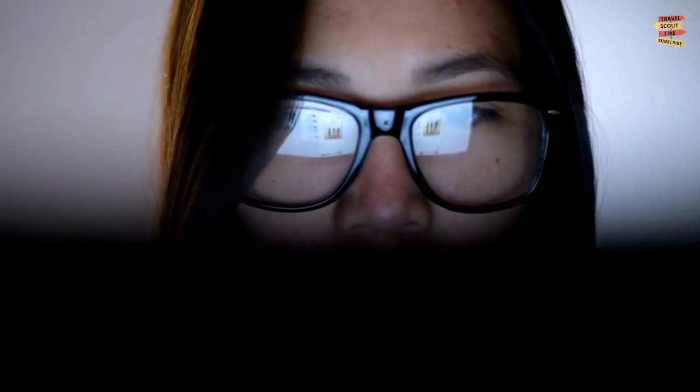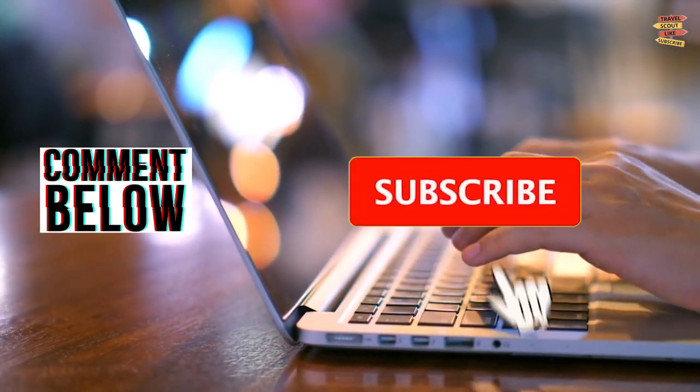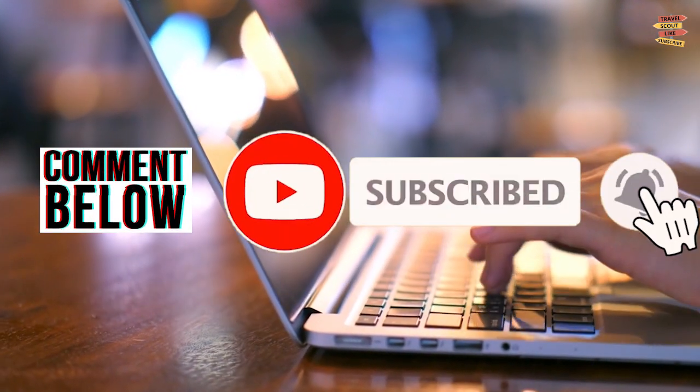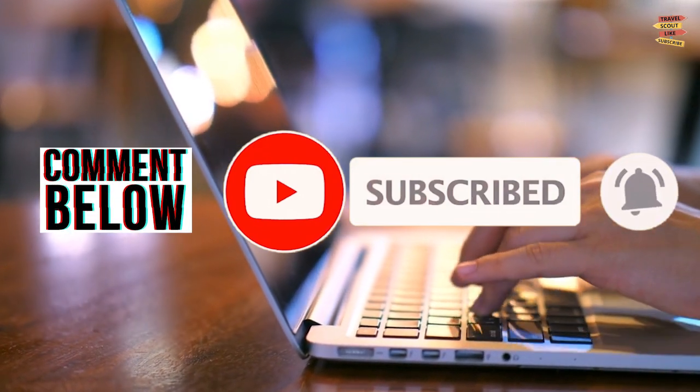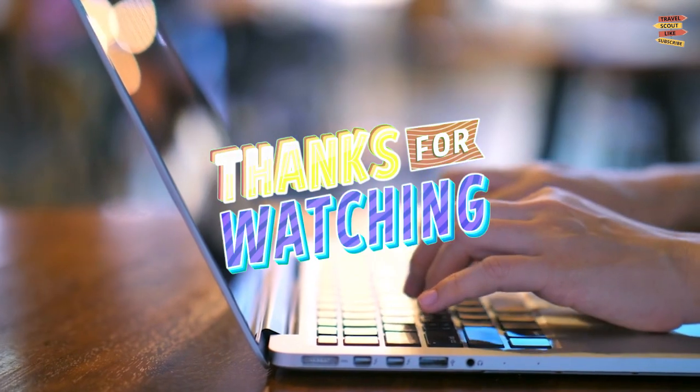So what do you think of our video? Please comment down below and don't forget to like, share, subscribe, and click the notification bell for more future updates here on Travel Scout Channel. Thank you for watching!